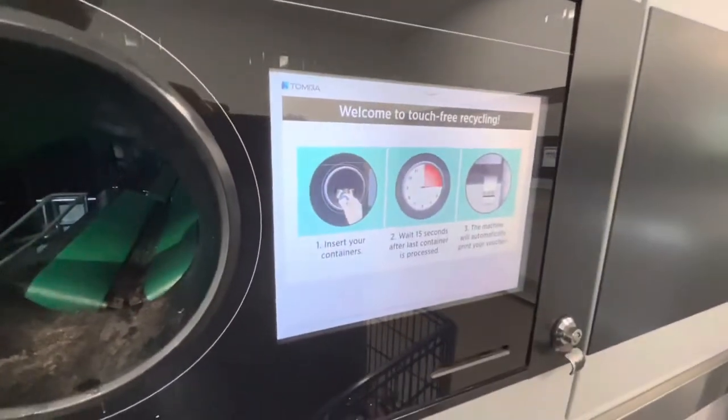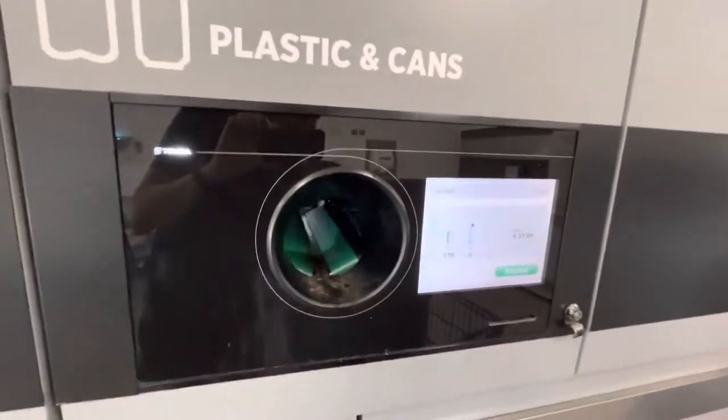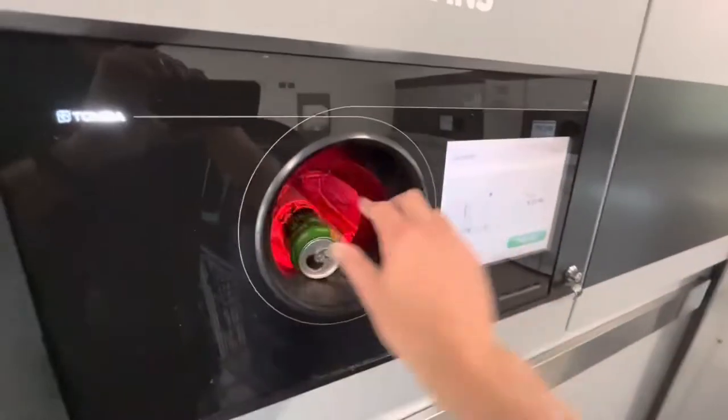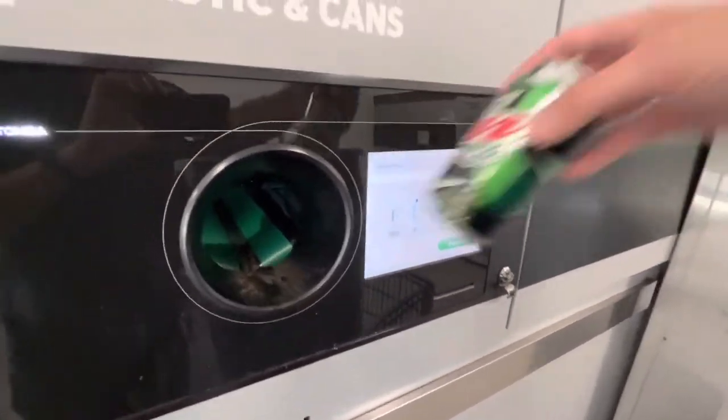There's not really anything to it — you just put one can in at a time. It scans the UPC code, and then they take it to the back and smash it.